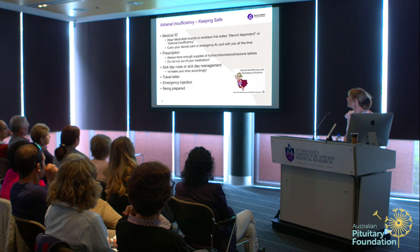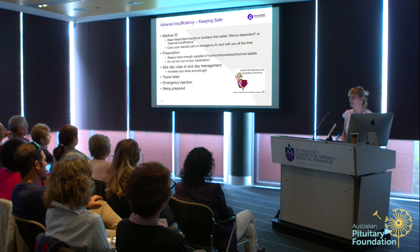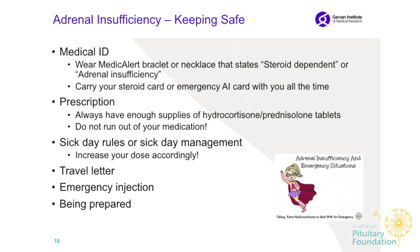To keep safe with adrenal insufficiency: patients should wear a medical bracelet or necklace indicating they are steroid-dependent or have adrenal insufficiency. If you are found unconscious in a car accident, the medical team will know immediately what to do. Also carry a steroid card or emergency insufficiency card with you at all times.